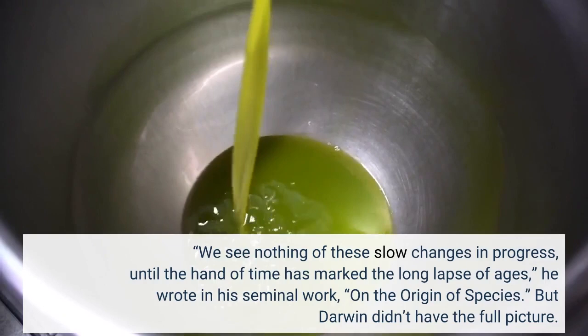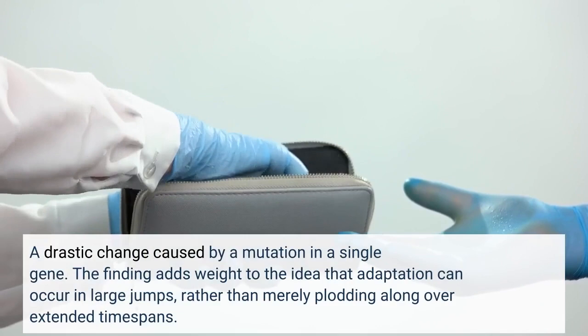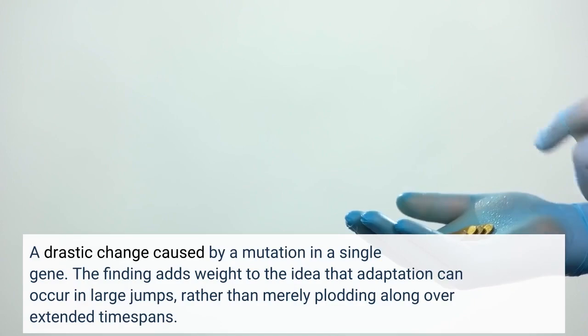But Darwin didn't have the full picture. A drastic change caused by a mutation in a single gene adds weight to the idea that adaptation can occur in large jumps, rather than merely plodding along over extended timespans.